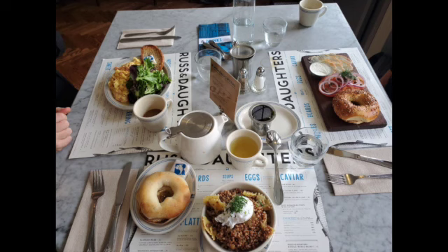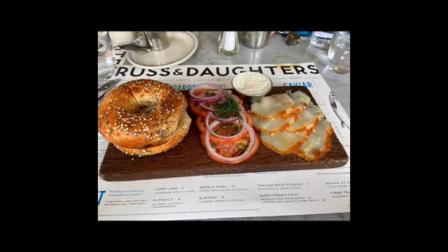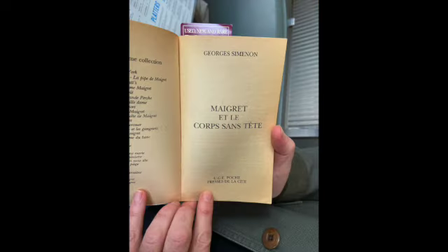First stop was meeting author Matthew Goodman for breakfast — it was so great to see him again. He was a past guest on the show. He recommended Russ and Daughters; great food, so delicious. That's a shot of my first sable, which both Matthew and Emily recommended — I hadn't had that fish before. And Matthew is reading a series by an author in French, which completely impressed both of us.